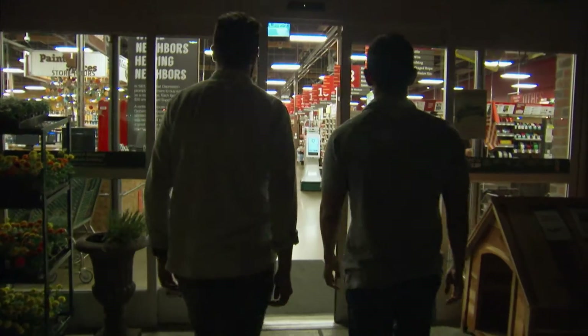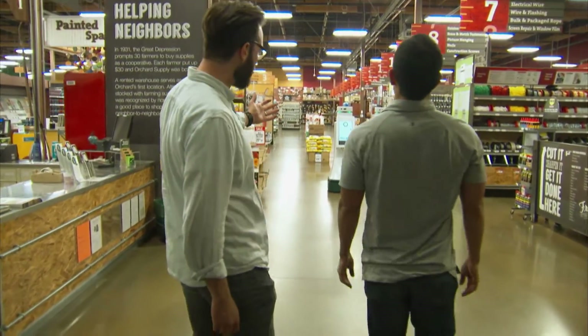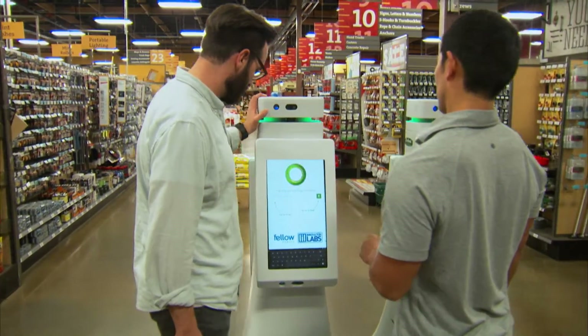We went to the San Jose store, where Oshbot interacts with real customers. So there they are — the Oshbots. They're waiting to help us. I'm Oshbot. I can help you find things in the store.